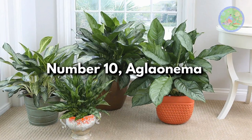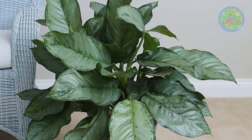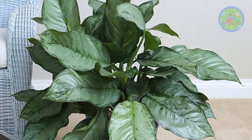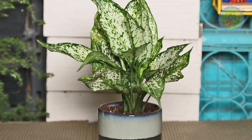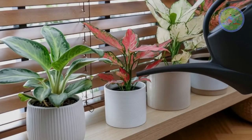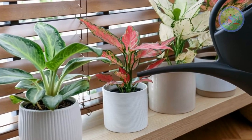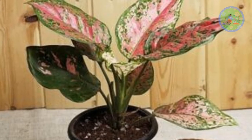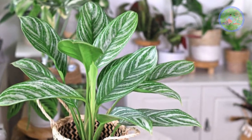Number 10: Aglaonema. This good-looking, easy-to-care plant thrives well in low to medium light conditions in indoor spaces. It can remove harmful toxins from household air, humidifies indoors, and cools the temperature. Choose the lush foliage varieties to keep your rooms cool, cozy, and comfortable naturally.